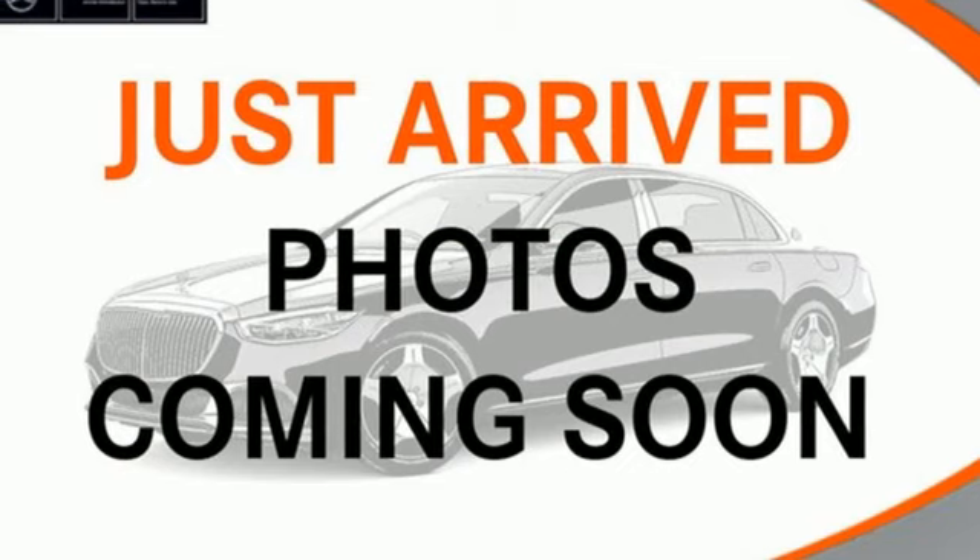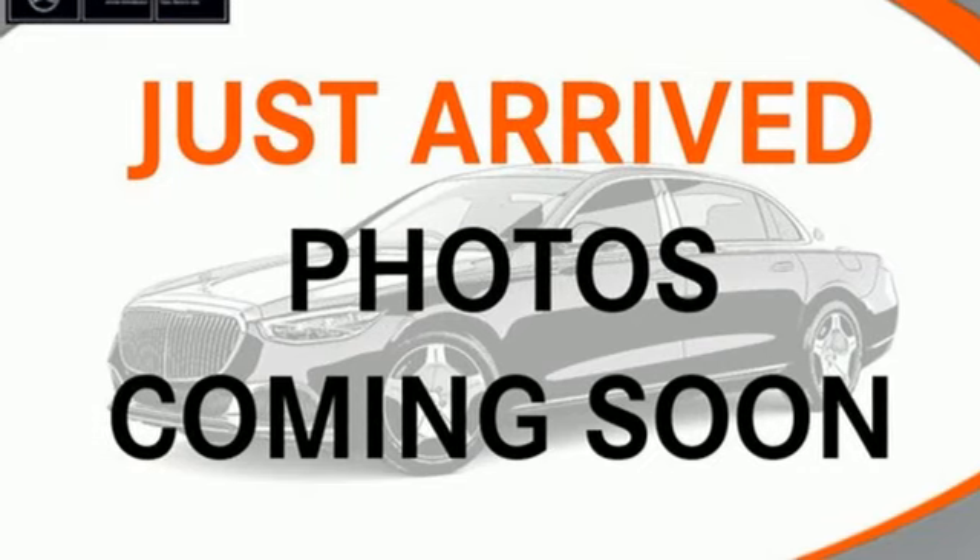Mercedes-Benz — an elevation of innovation. Hurry in today for a test drive.